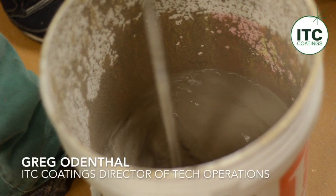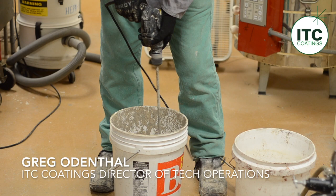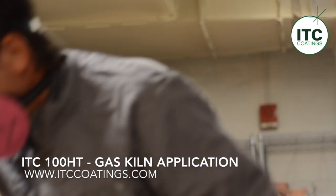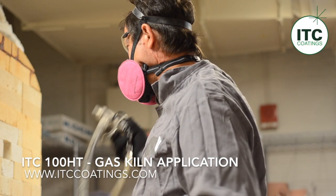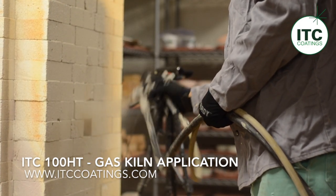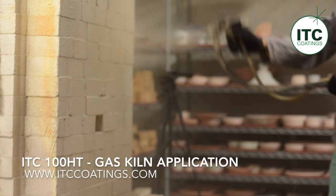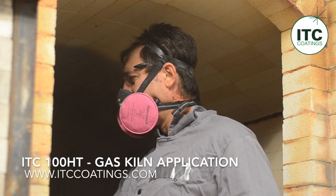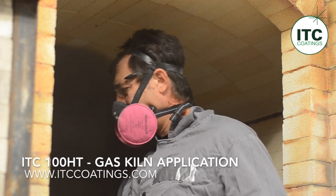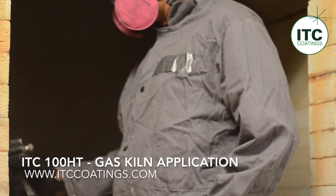The treatment of the gas-fired and Raku kilns here at NC State University's Craft Center uses a water-based product. The ITC products are water-based, so no solvents are required for dilution or cleanup. On curing, they are environmentally inert and do not require any special handling or disposal. Both ITC 100HT and 296A are mixed at a two-to-one ratio, so one gallon of coating is mixed with a half gallon of water.